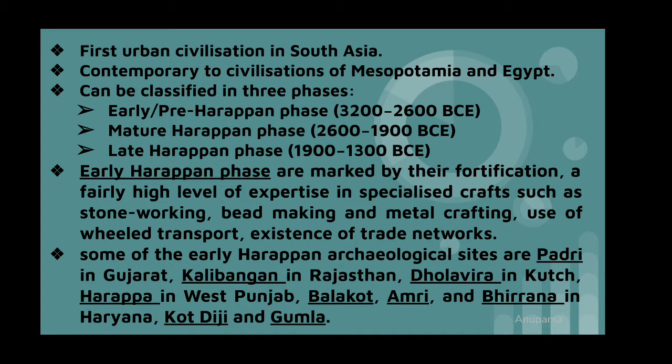It can be classified in three phases: Early Harappan phase, Mature Harappan phase, and Late Harappan phase. The Early Harappan phase is marked by fortification, a high level of expertise in specialized crafts such as stone working, bead making, metal crafting, their use of wheel transport, and existence of trade networks.